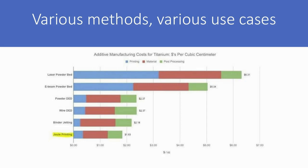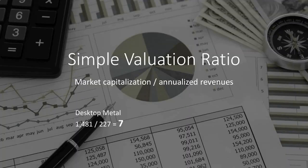Perhaps Joule Printing may not be as accurate or may need extra finishing. So the choice of which method you use depends on your use case. These various technologies are applicable to various use cases, so it remains to be seen how many companies are winners and how many are losers.